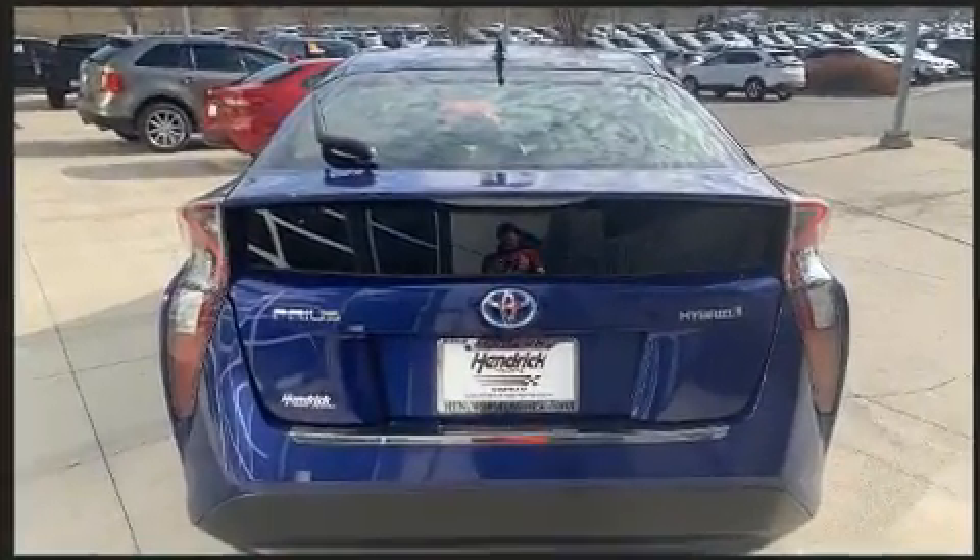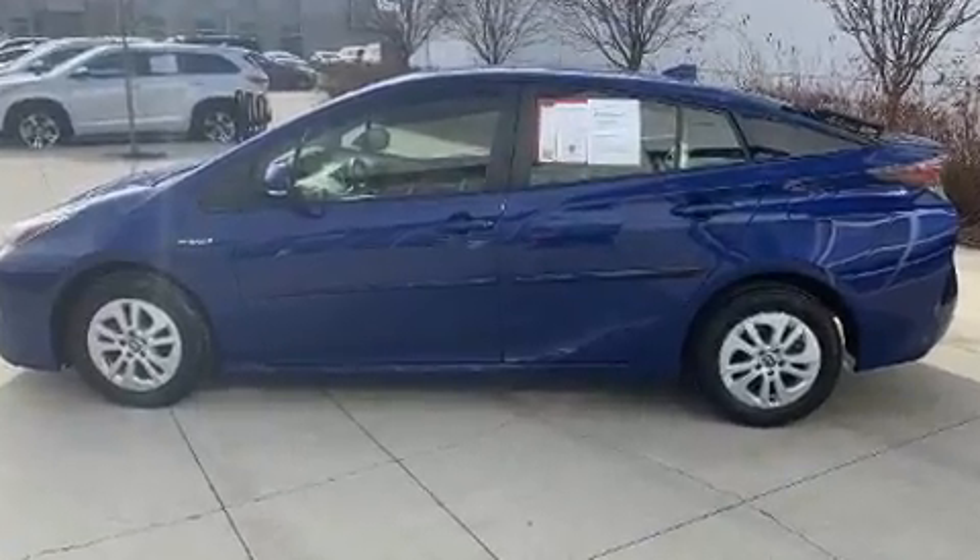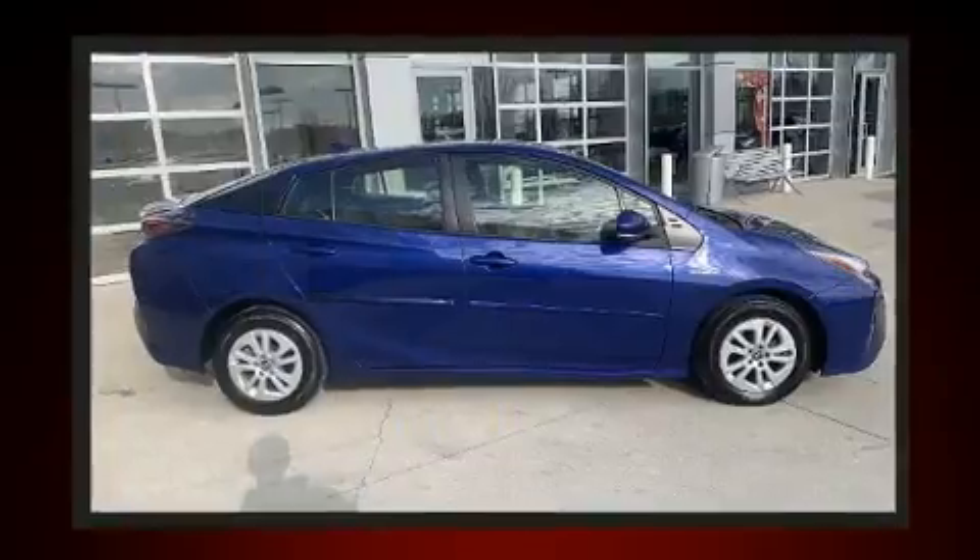Top features include remote keyless entry, one-touch window functionality, an outside temperature display, power door mirrors and heated door mirrors, and much more.